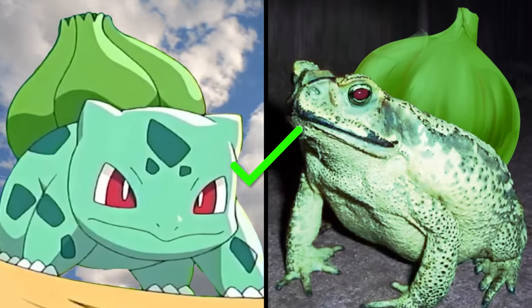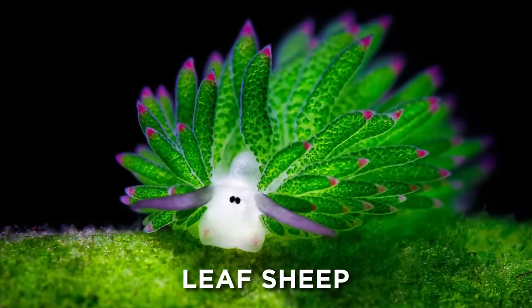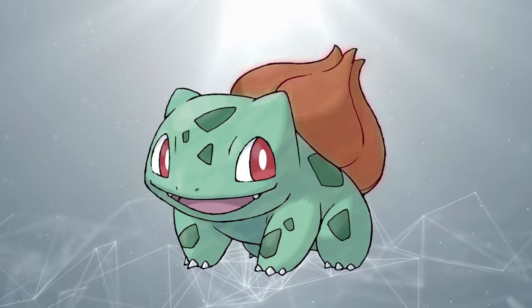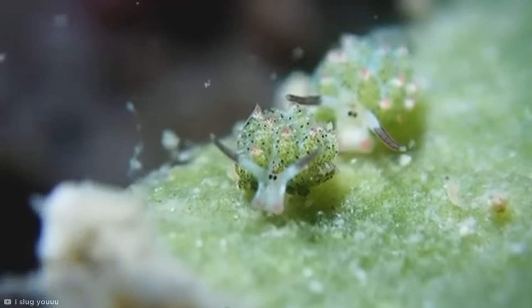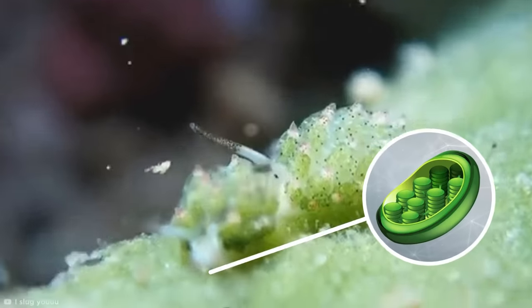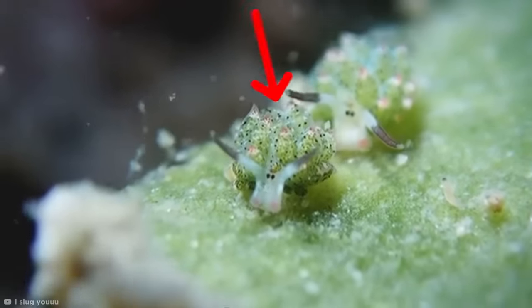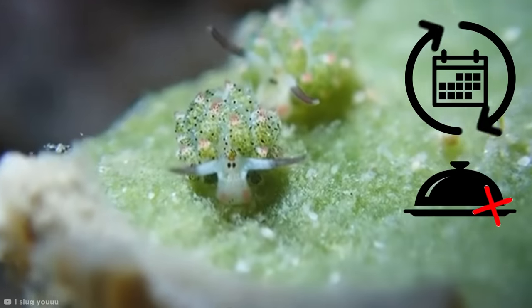Surprisingly, the answer is yes. The adorable Costasiella kuroshimae, more commonly known as the leaf sheep, is a species of sea slug found in waters near Japan, the Philippines, and Indonesia. While Bulbasaur sports just one iconic bulb on its back, the leaf sheep has a whole coat of greenery covering its little body. In fact, the leaf sheep is one of very few multicellular organisms that has the ability to photosynthesize just like plants. It grazes on green algae and retains special plant cells known as chloroplasts, storing them in its leaf-like appendages to photosynthesize energy from sunlight — allowing the little slug to live for months without any need for food.